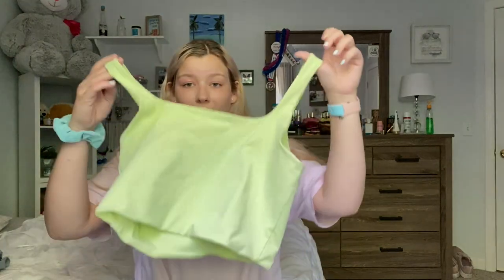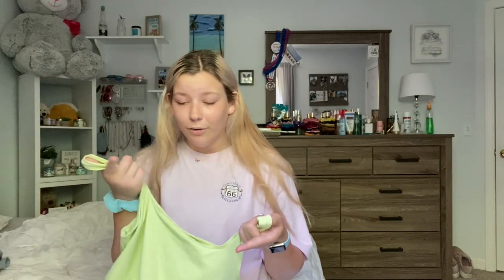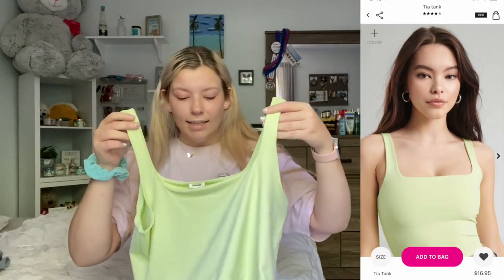Next we have Garage. Garage knows what's up right now — they always have the most in-style clothes. Another great thing about Garage is that they keep their clothes in stock online. I bought this in-store at the very beginning of quarantine and they still have it online. This is the Tia Tank in seedling light green. I got it in a large and it was $16.95.